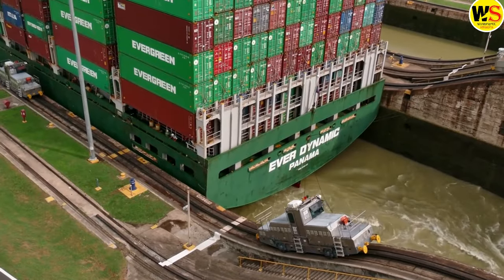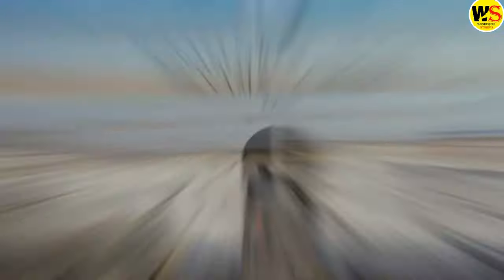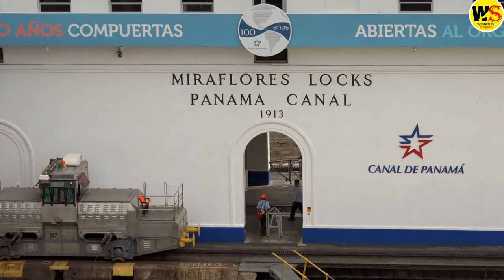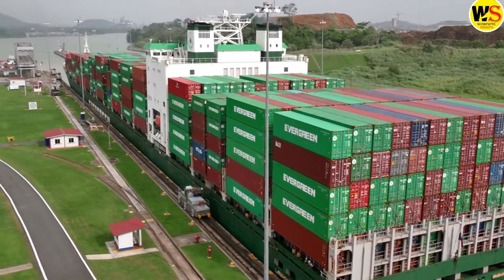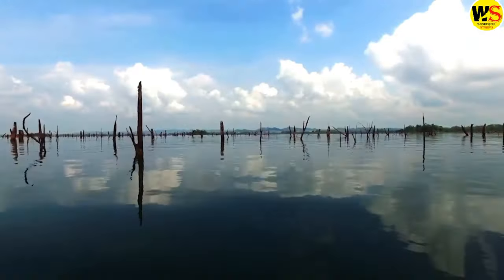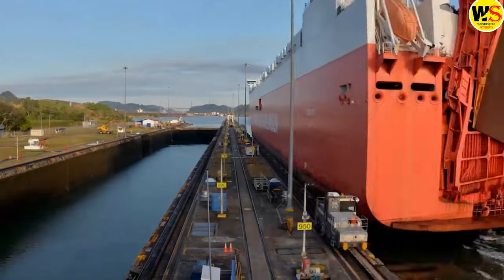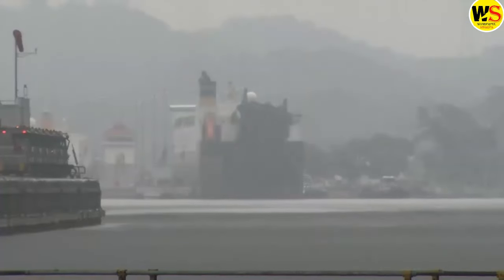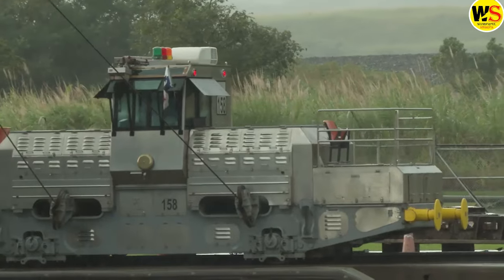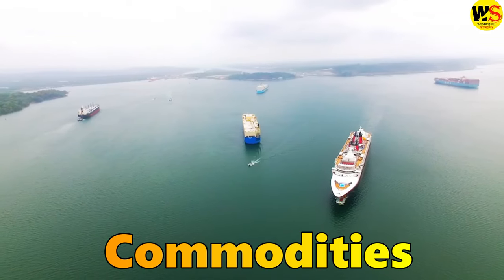But this marvel of human ingenuity is facing a serious threat — it is running out of water. The canal depends on a complex system of lakes, locks, and dams to raise and lower ships across the isthmus. But the water levels in these reservoirs are dropping due to climate change and increased demand, meaning fewer and smaller ships can pass through, creating a bottleneck that affects the flow of goods and commodities around the world.